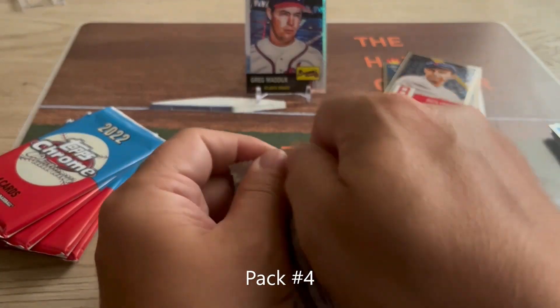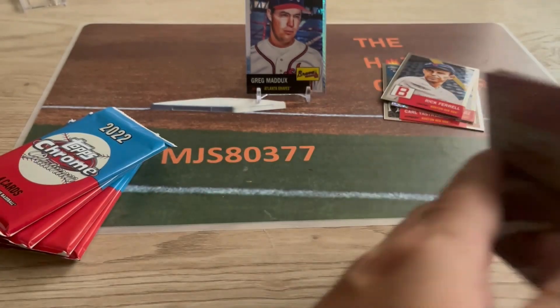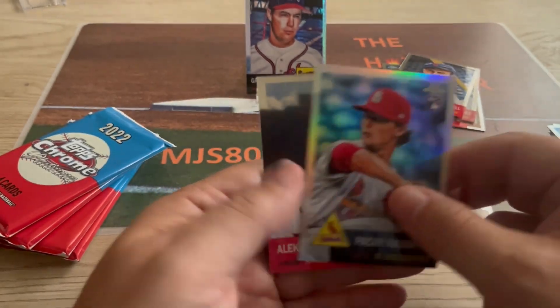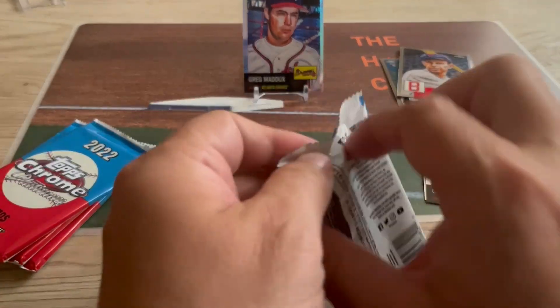Pack number four: Dalton Varsho, Glenn Otto, Packy Naughton, Alex Thomas. I like the looks of these cards.